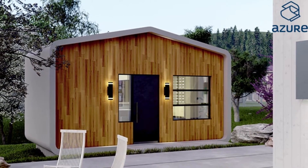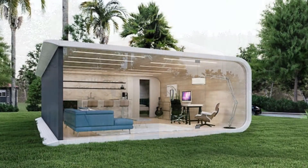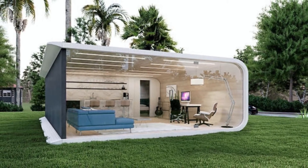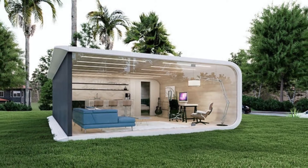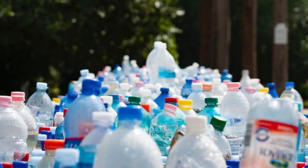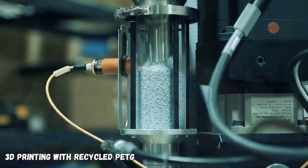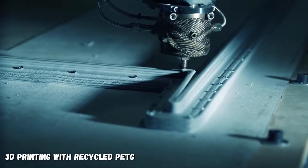Azure is another company that has entered the prefab home ring, and they are planning to make a difference not just in the housing market, but also in sustainable living by taking an abundant universal waste product and transforming it into a structurally responsible polymer that can be 3D printed to make houses.